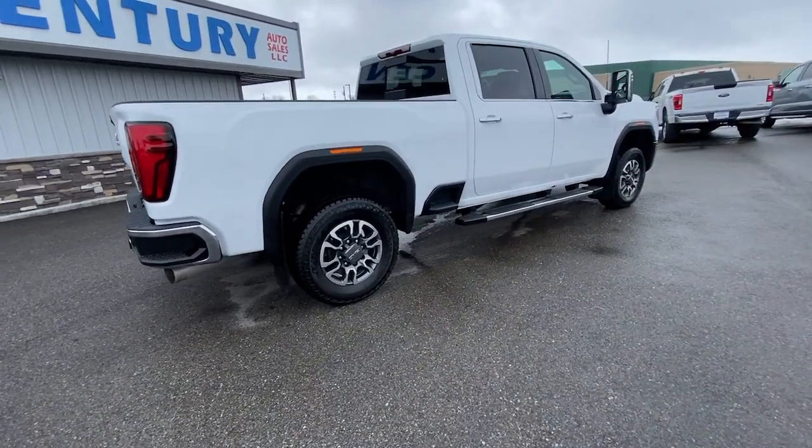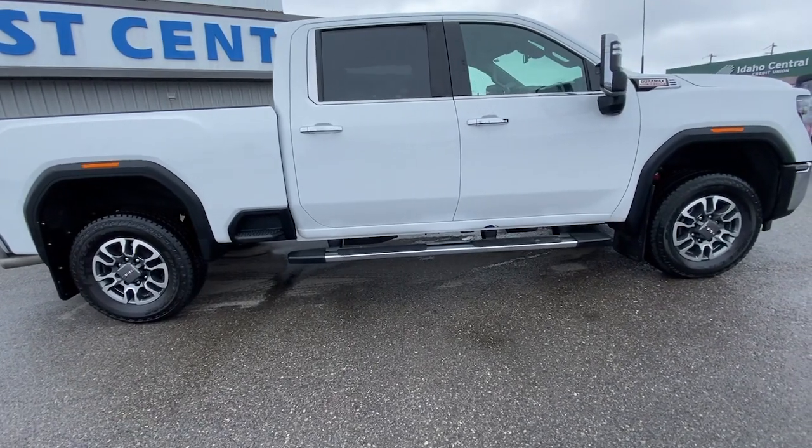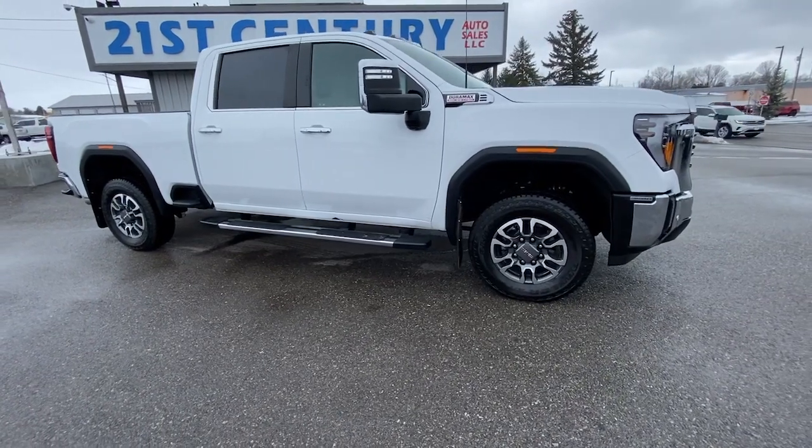Gas and diesel powertrains and a host of options are available to let you make this practical, versatile truck everything you want it to be. These are just some of the great options this vehicle comes with.